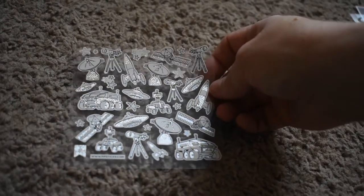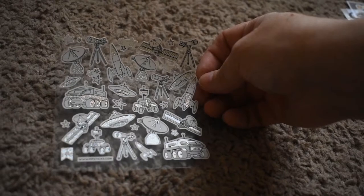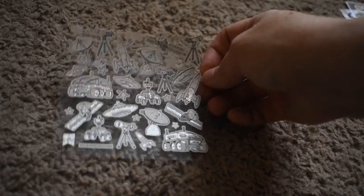More space-related things — rovers and satellites and all things astronaut. Very cool. This is a neat pack.